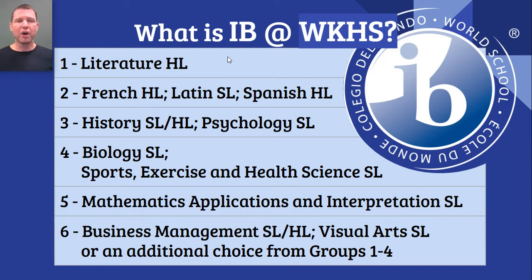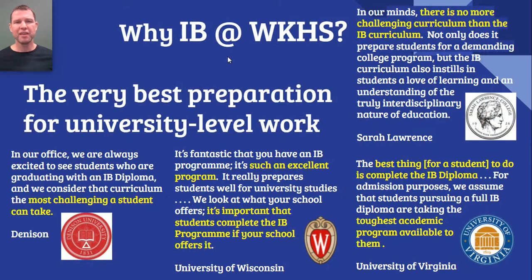So what courses do we offer in the IB Diploma Program at Kilbourne? We offer a single literature course. We offer courses in all three of our world languages — French, Latin, and Spanish. We offer history and psychology. In the sciences, we offer biology, as well as sports, exercise, and health science. We have one math class. And in electives, we offer business management and visual arts. Students who wish to take a second course from one of the other categories are welcome to do so as an elective.